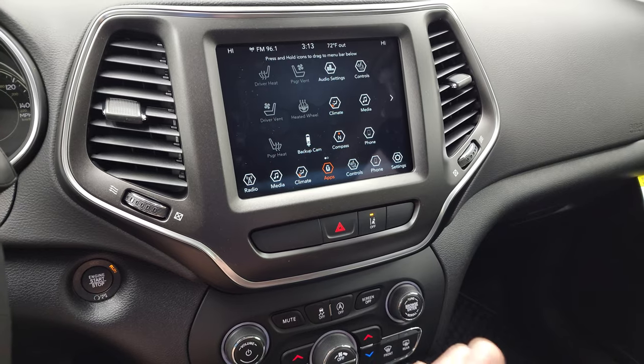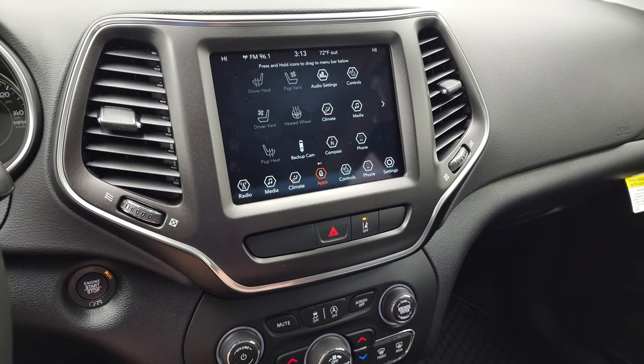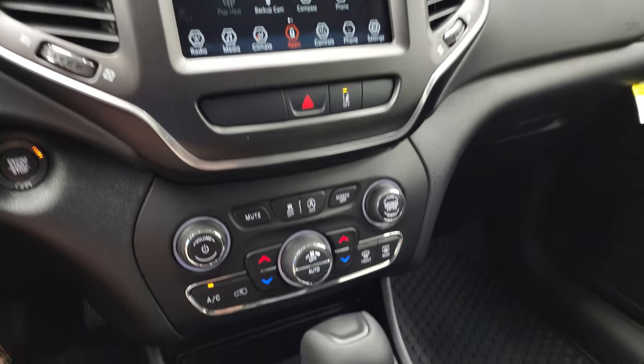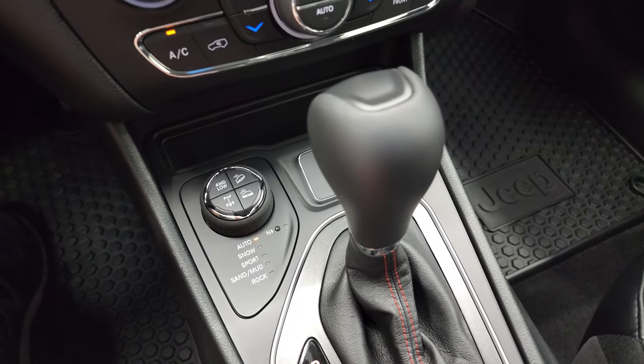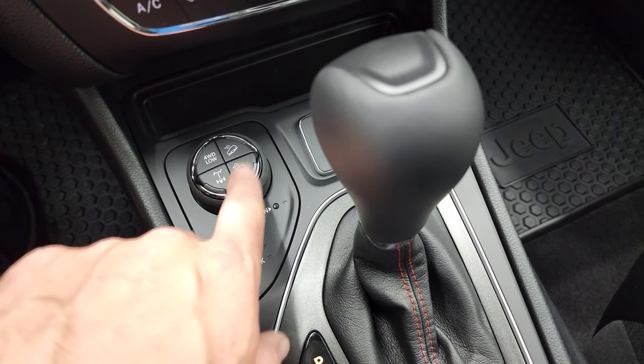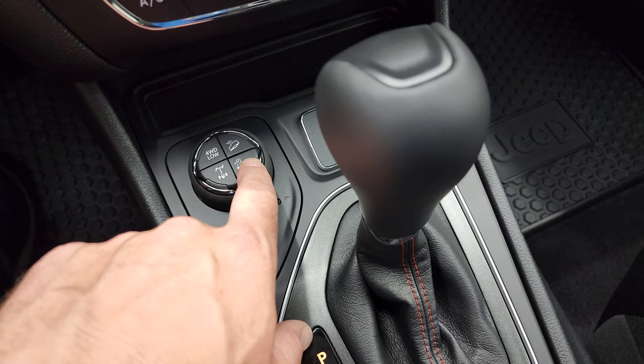We actually did a demo on Android Auto with this radio in the 8.4 4C — if you want to check that out, that's in the upper right-hand part of the screen. Down here is your ActiveDrive 2 system with the locking axle, your speed select control, and downhill assist control.